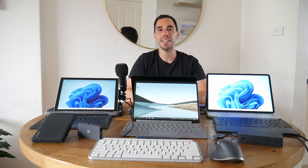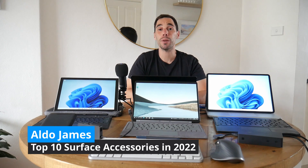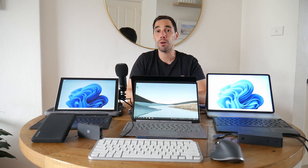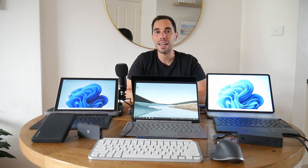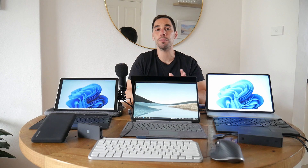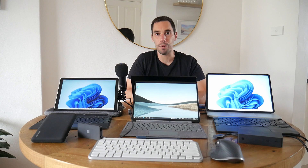Hey everybody, it's AJ here. In today's video we're going to check out my top 10 Surface accessories for 2022. Whether you have a Surface Pro, a Go, a Laptop, a Studio, or any other Surface device, this video is for you. This isn't a definitive list — this is my choice of the top 10 accessories, so if you have anything else you think should be on the list, let me know in the comments below.